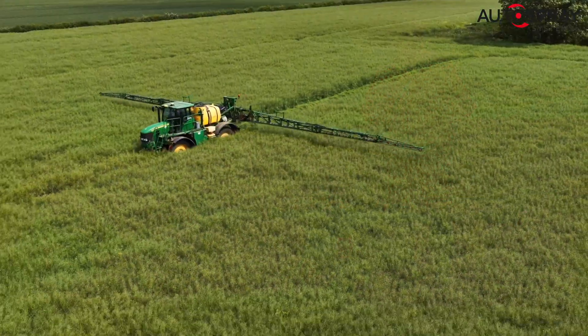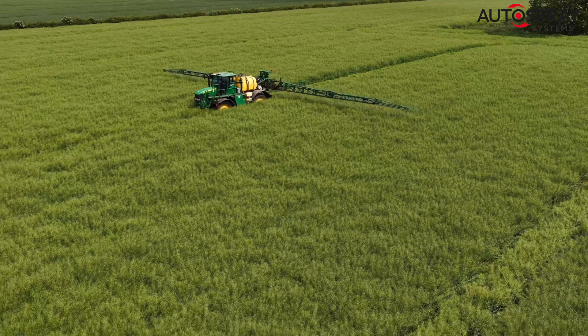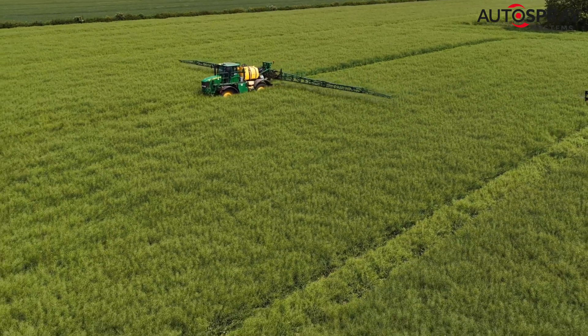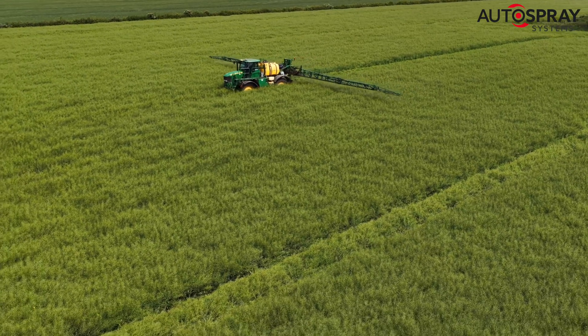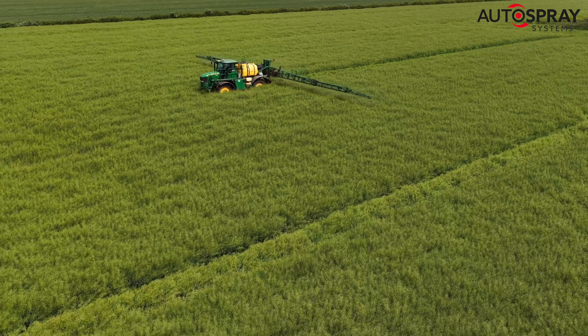Usually the farmer would fill up his big sprayer with pod stick, drive up and down the tram lines in his field spraying the crop — but this is not a job he looks forward to, because a fully grown oilseed rape crop is about six or seven feet high and incredibly dense, so the tractor causes lots of damage as it travels up and down.